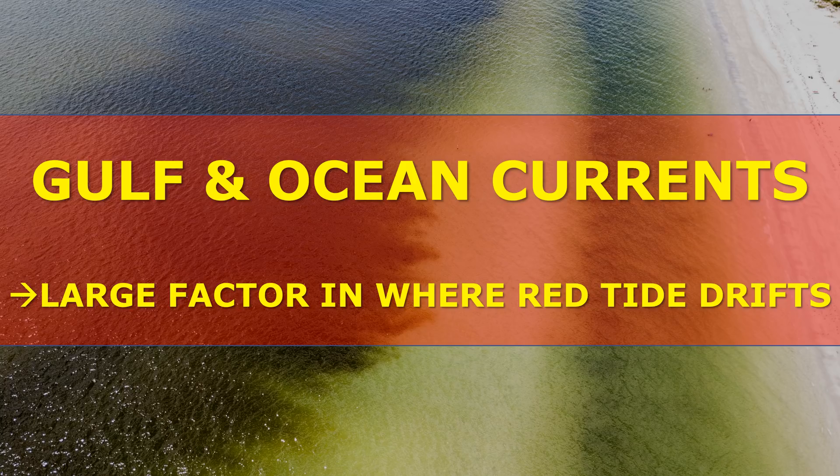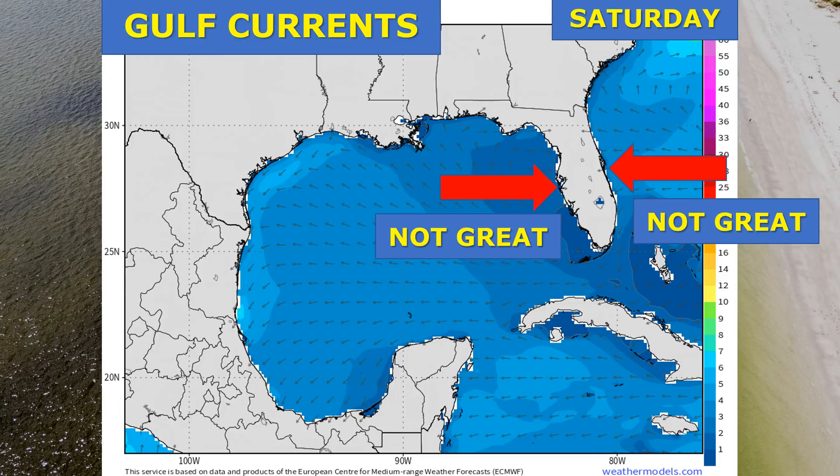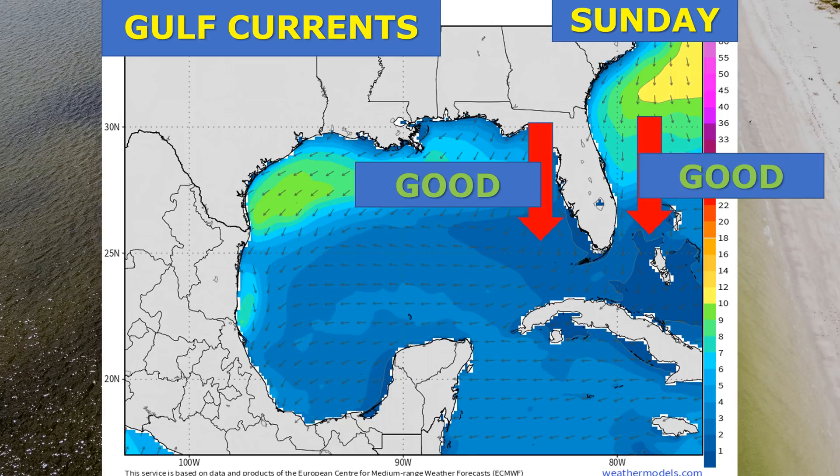Let's take a look at the forecast. The first thing I want to look at is Gulf and Atlantic Ocean currents, because those are a large factor in controlling where red tide drifts are going to go. Today, Saturday, we're looking at onshore currents on both the west side and east side of Florida — not great news, as it's dragging Karenia brevis and nutrients toward the immediate coastlines. One day of this isn't going to be hugely harmful, but if we were to have onshore winds for several days or a week or more, that's when we'd really start to see conditions deteriorate.